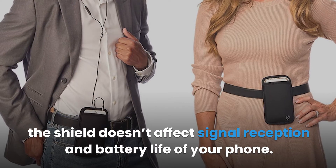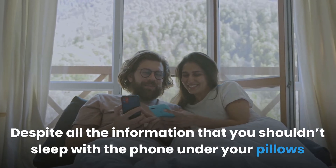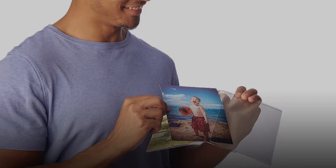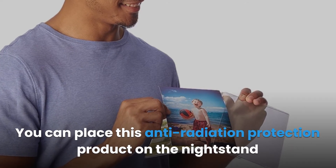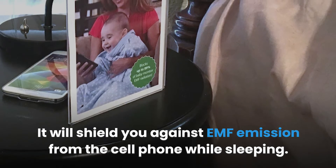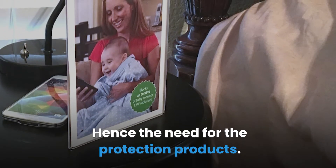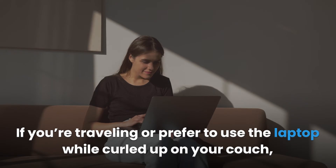Sleeping next to your phone: despite advice not to sleep with your phone under your pillow or on your nightstand, sometimes you have to — for example, if you're expecting emergency calls. In this case, you need an EMF protection product like the SYB picture frame. You can place this anti-radiation product on the nightstand between your body and the cell phone to shield you against EMF emission while sleeping, since high EMF exposure can affect your sleep patterns.